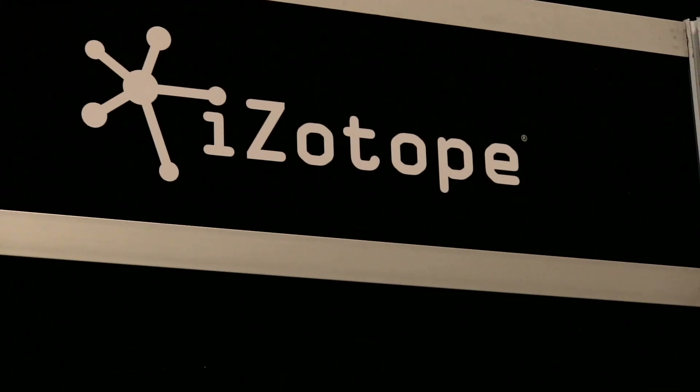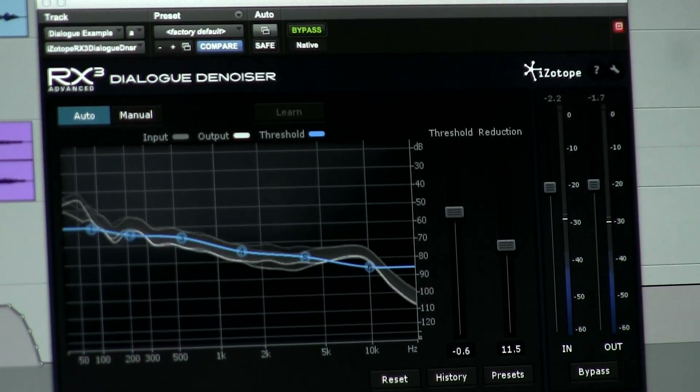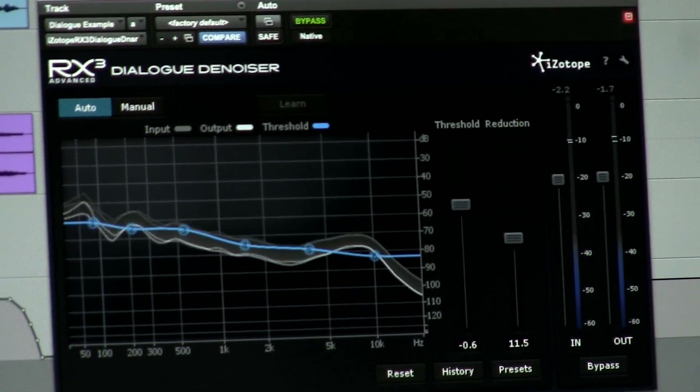The mission of iZotope is to inspire and enable people to be creative. At the Avid AES Pavilion here, we're featuring RX3 and Nectar 2, both ready to rock on Pro Tools 11. RX3 is an Emmy Award-winning audio repair suite. Anytime you have audio problems — noise, things you don't want to hear — RX3 is that surgical, awesome tool to clean up your sound and get rid of what you don't want.